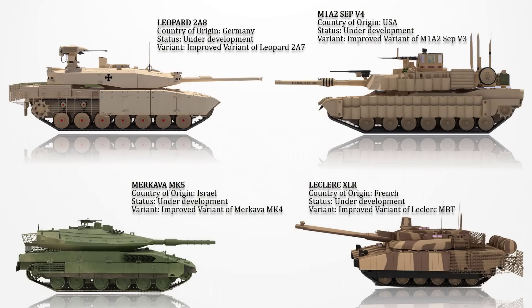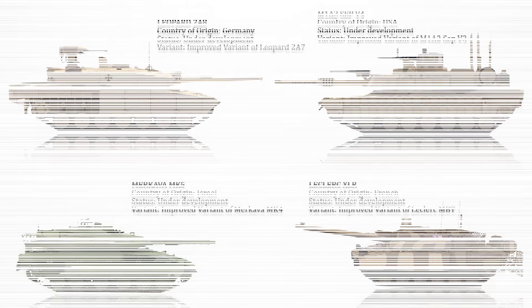And that was the nine latest advanced upgraded versions of main battle tanks today. We're signing off for today, but don't forget to hit that notification and subscribe button for more exciting videos from the Buzz.